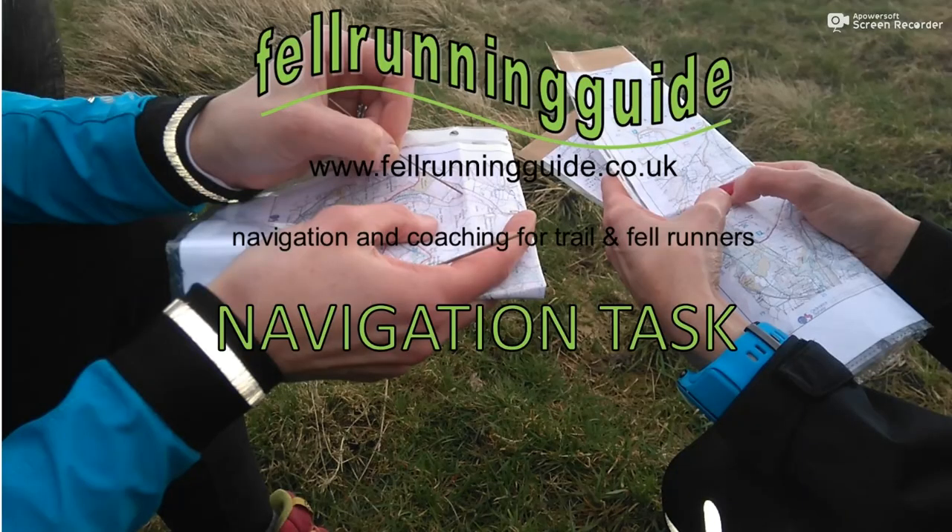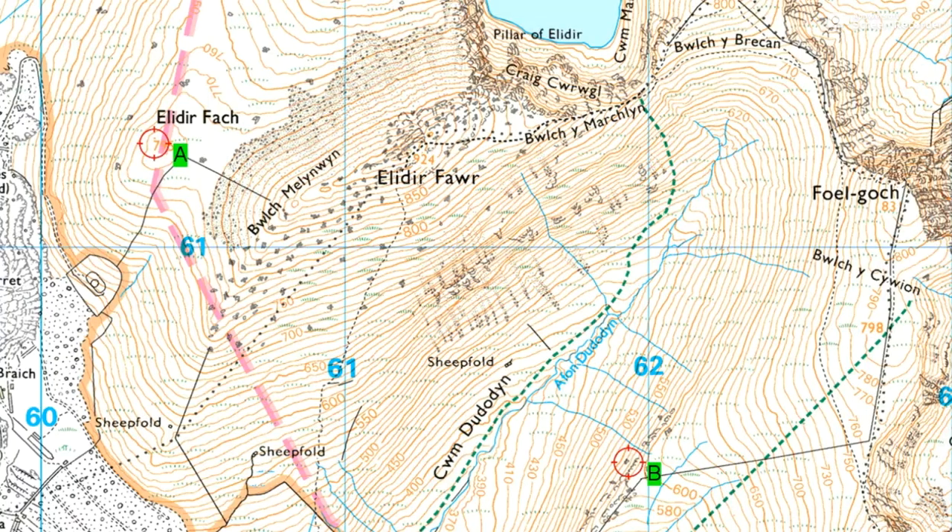Hi, this is Dave, Fellrunning Guide. Welcome to another navigation task. This week we've got a route choice task. What I'm asking is what's the quickest way of getting from A to B — from the summit of Eladir Vach here to the foot of the crags here at B.